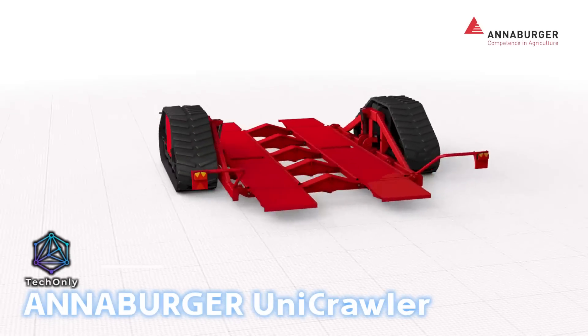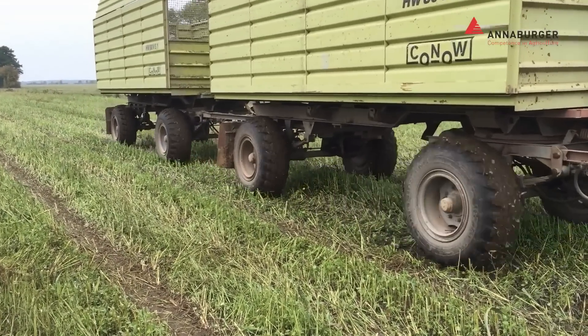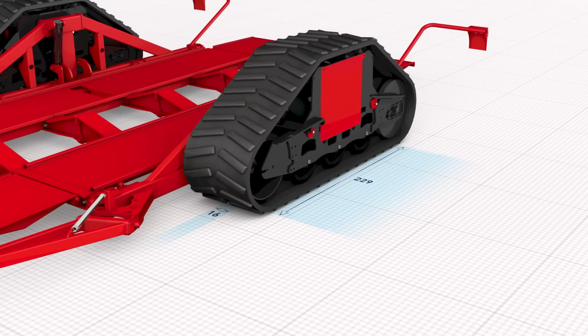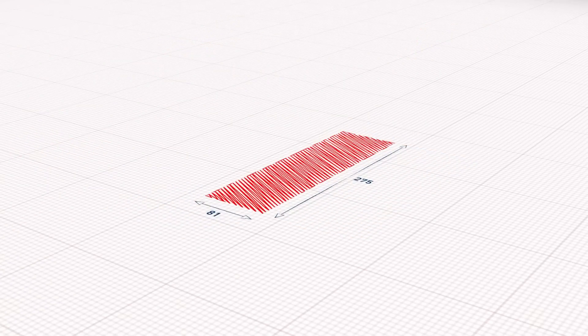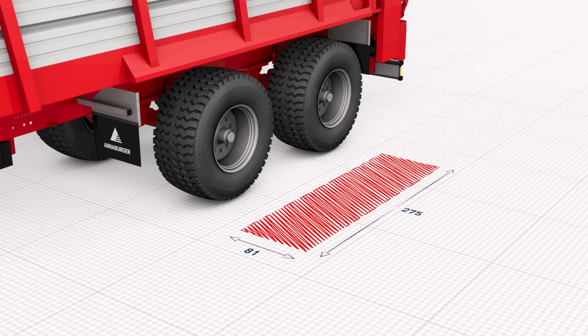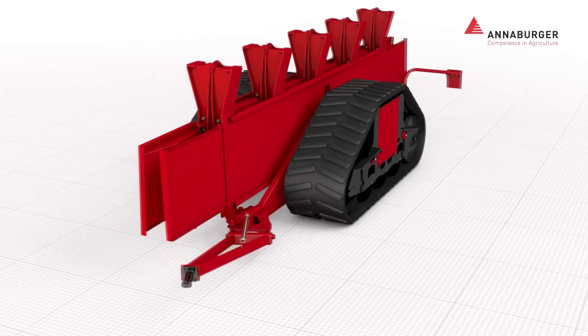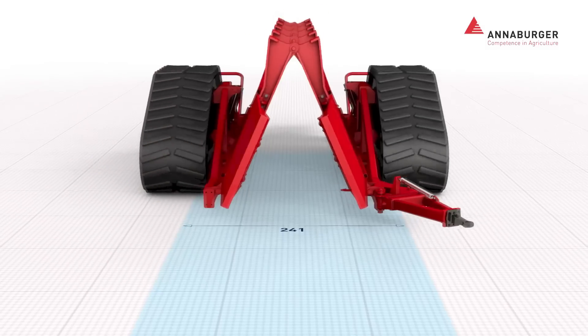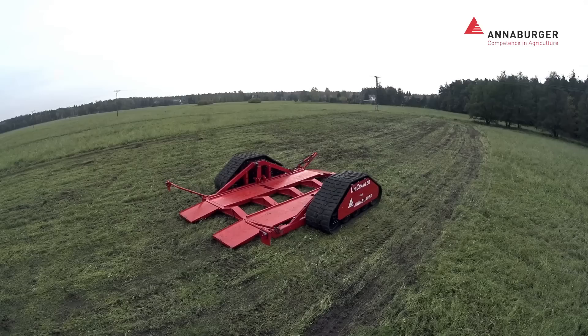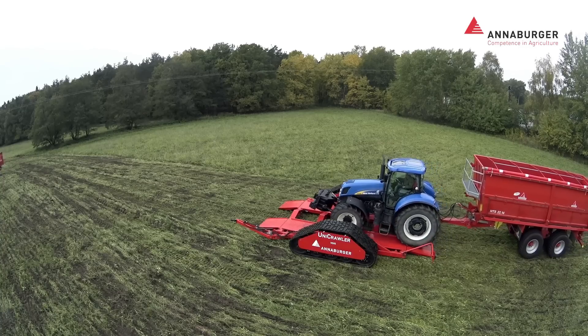If a tractor-trailer becomes stuck or damages crops due to wheel pressure, the Unicrawler Tract platform is an excellent alternative. The Crawler Tract distributes significantly less weight on the ground, enhancing off-road capability when retracted. This platform is compact enough to fit in standard garages or sheds and can be operational within minutes.